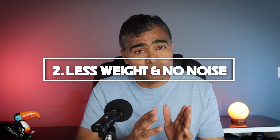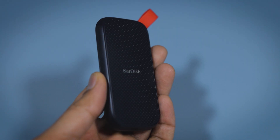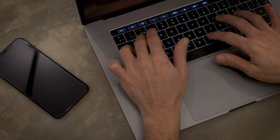Point number two: less weight and no noise. Because of the moving part in the hard disk drive, the mechanical disk spins at higher speed. During the spinning, it generates a certain amount of noise. Whereas there are no moving parts in SSD, it generates very low noise, giving a quieter working environment.